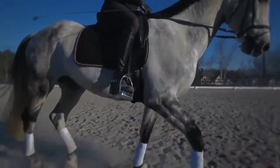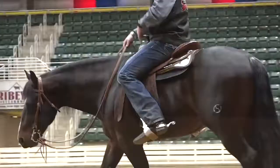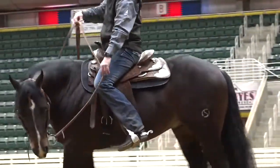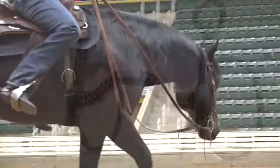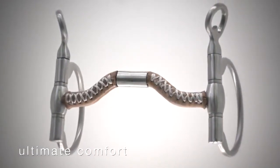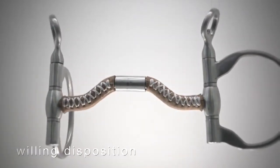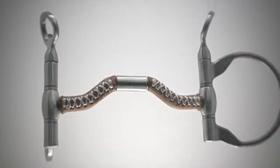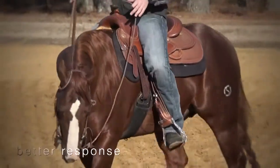For any type of rider, from professionals to amateur and casual riders, recent testing by top professional trainers in disciplines ranging from reining to jumping have reported that the leather and covered mouthpiece triggers a positive reaction from the horse, encouraging a significantly more willing disposition.